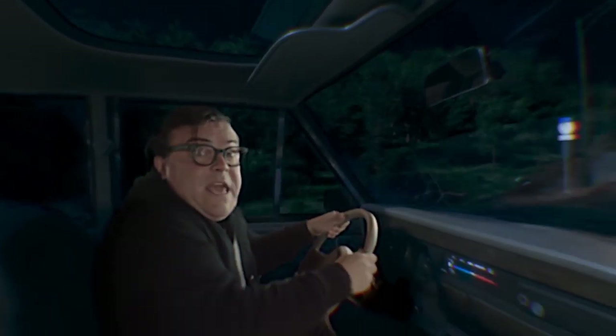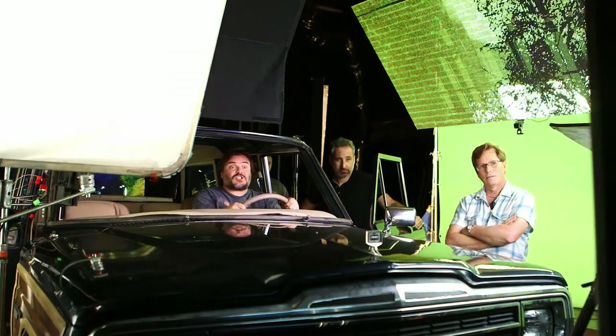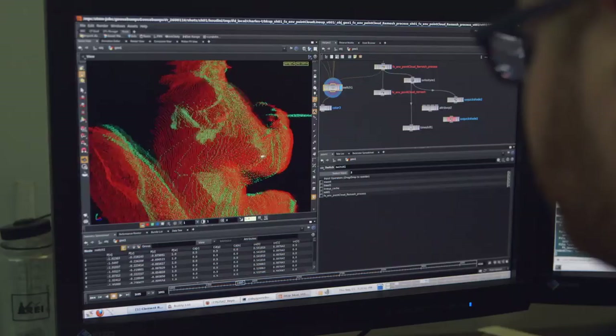The Goosebumps VR project came around through MPC already being on the film itself, working on the VFX for Rob Lederman and Sony. The idea was always Jack Black in the car with the scene being recreated from the films. The key question was how to approach putting Jack inside a 3D environment — we decided to treat Jack Black as an element, as a slice, that we put inside of a 3D environment.